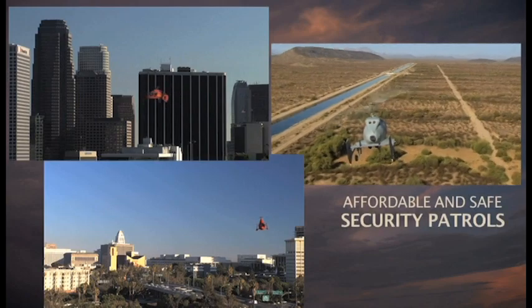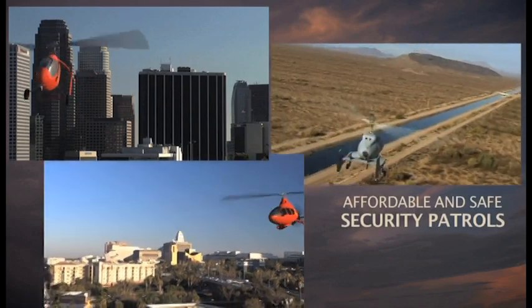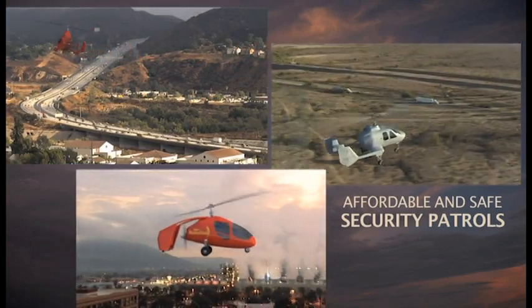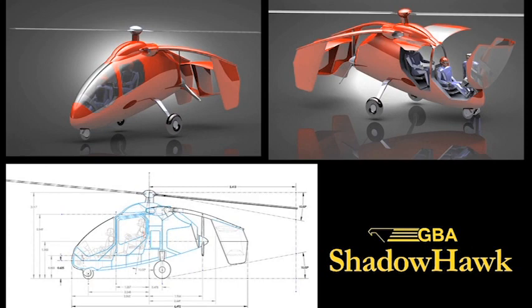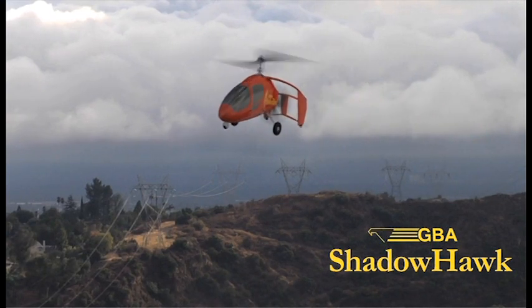Demand worldwide for airborne law enforcement, security and border patrol is rising faster than budgets. The favorable economics of a gyroplane permits safe eyes in the sky where it would otherwise be unaffordable. Groen Brothers Aviation has designed the ShadowHawk as a high-performance, tandem, two-place airborne observation platform for law enforcement and power line patrol.